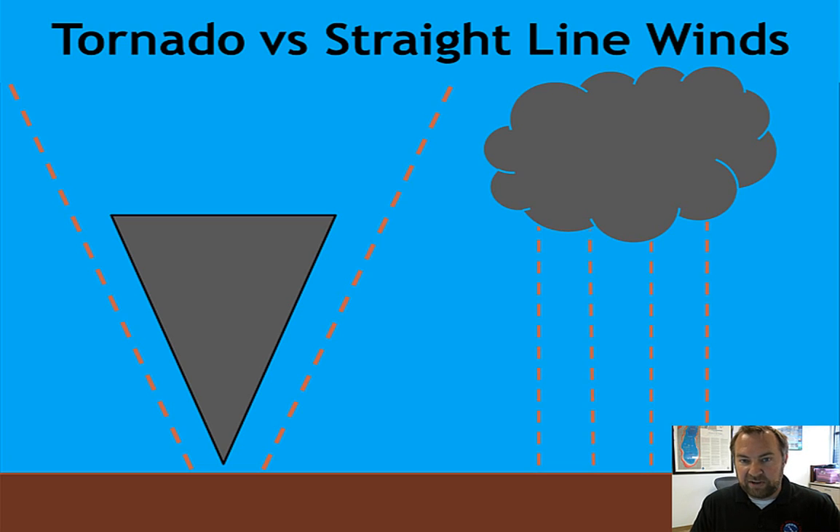The winds from tornadoes and straight-line winds can be about the same. If anything, the straight-line winds can be a little more dangerous because they're more widespread than a tornado, which cuts a small path along wherever it travels. Straight-line winds can extend along a long line of thunderstorms.